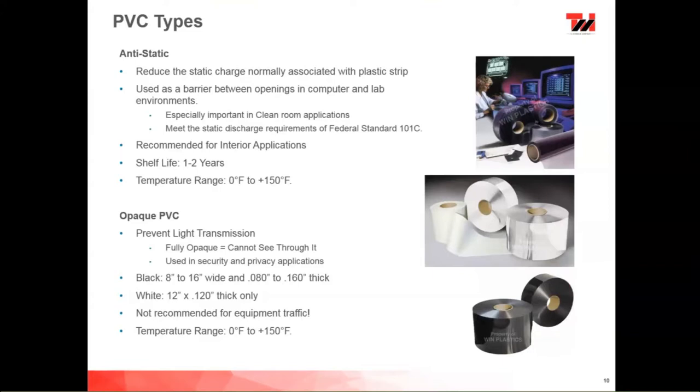We also have opaque PVCs. These are used in security areas — we use these a lot in airports, for conveyor belts, pick-and-pack areas where a customer doesn't want to see what's behind, and for R&D projects where customers put in a black or white strip door to keep prying eyes away. These are completely opaque. We stock these in 8 to 16 inches wide, 0.080 to 0.160 thick in black; in white, 12-inch by 120 only. These are not recommended for equipment traffic — it would be a serious safety hazard. These are for security only, with a temperature range of 0 to 150 degrees.